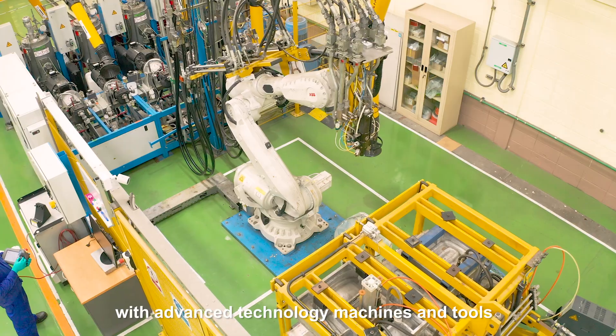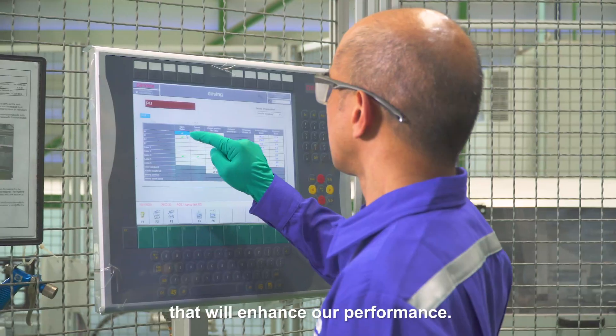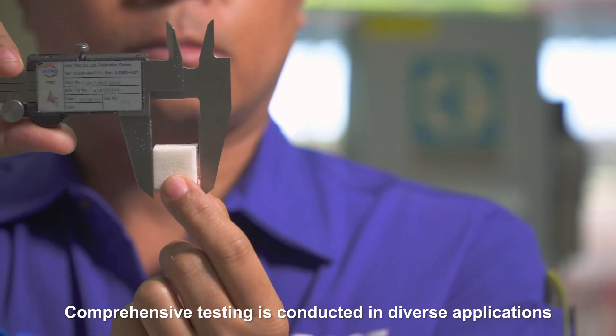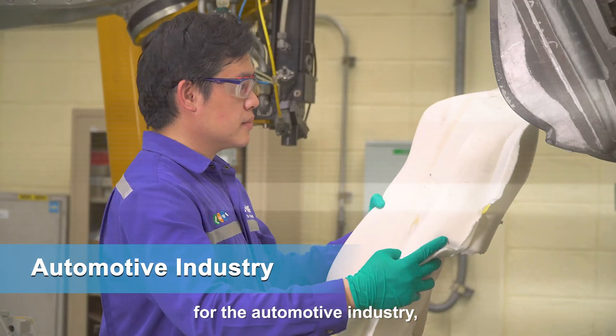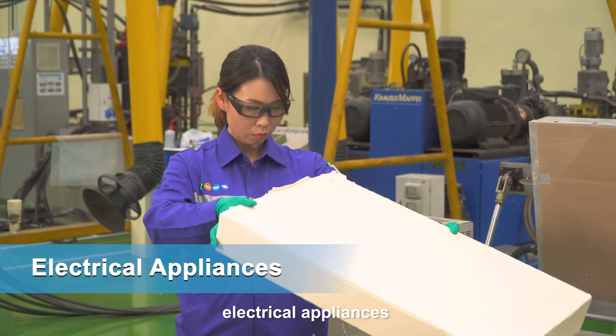Our facilities are equipped with advanced technology machines and tools that will enhance our performance. Comprehensive testing is conducted in diverse applications for the automotive industry, consumer industry, and shoe manufacturing.